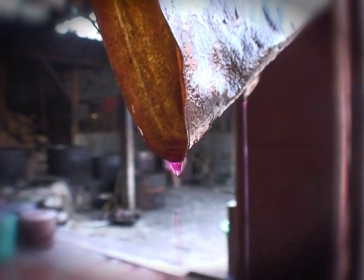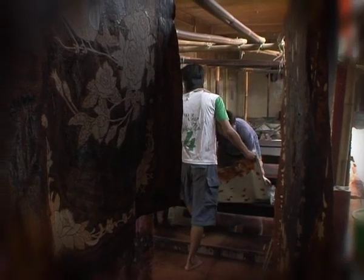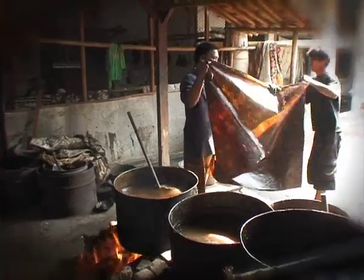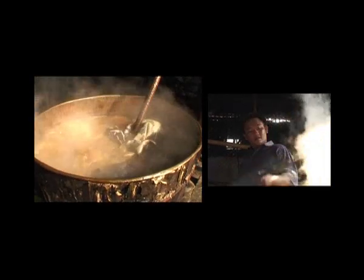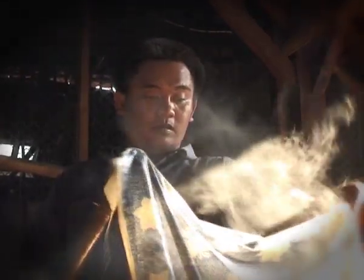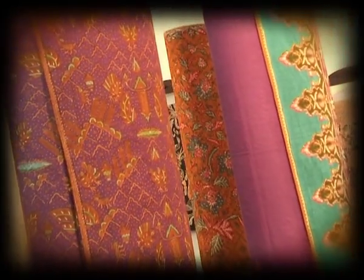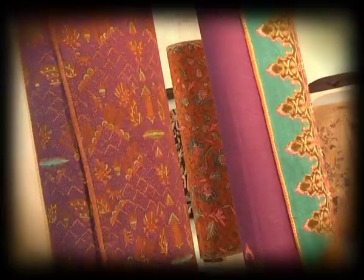This process of dyeing and drying is duplicated as many times as needed to get the desired depth and shades of color. When the color is right, the cloth is cleaned of its wax covering by immersing it in boiling water. The dyeing process is replicated over and over again to get the desired number of colors. The more color variation, the more times the waxing and dyeing are repeated. The batik emerges from this very long and demanding process, beautifully colored and wonderfully decorated.